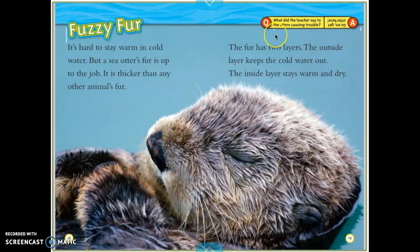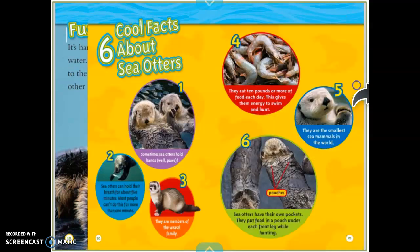Ready for a little Q&A? What did the teacher say to the otters causing trouble? Get out of here. Another cute little joke.